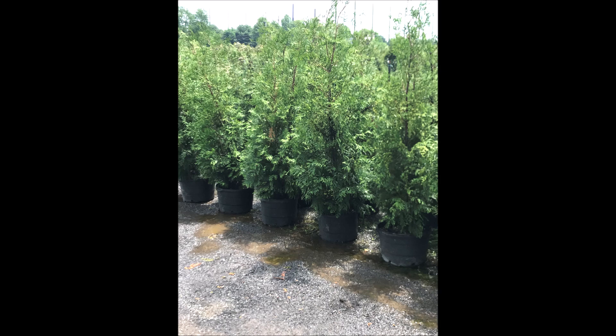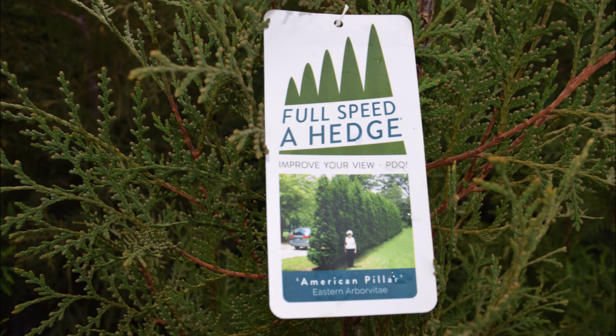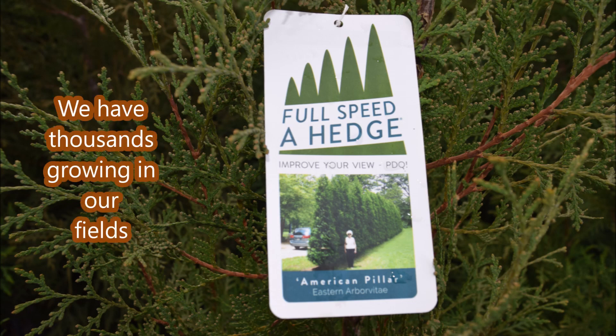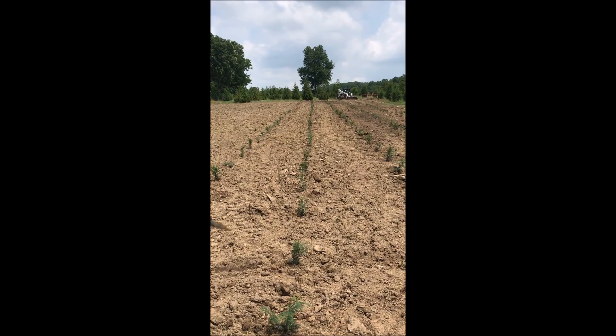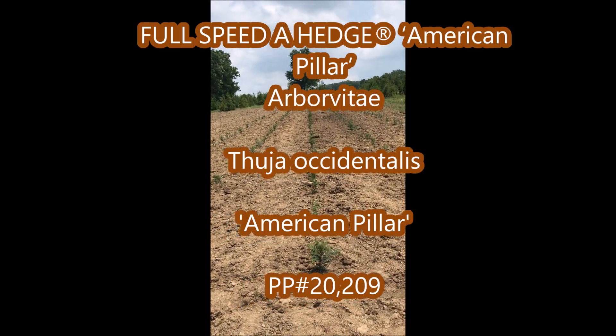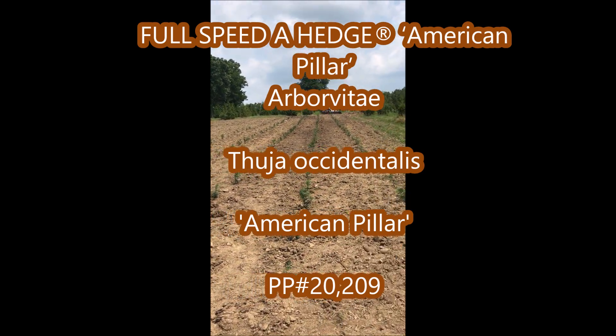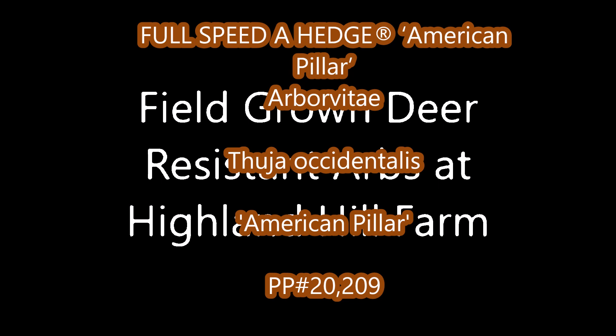We sell American Pillar much more every year as people gain more awareness of this plant in the marketplace. If you need an evergreen plant that's not going to get very wide but is tall and grows very fast, go Full Speed A Hedge American Pillar.